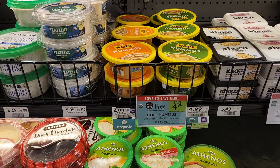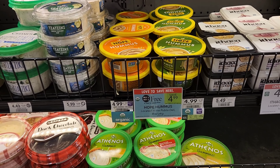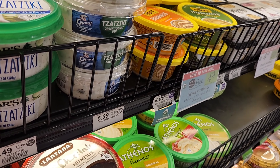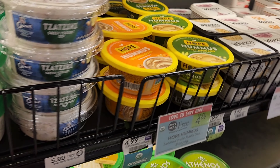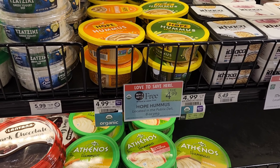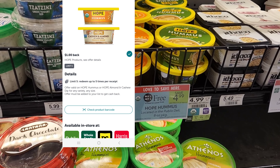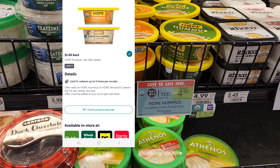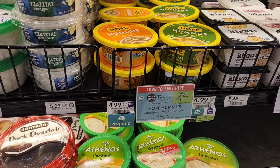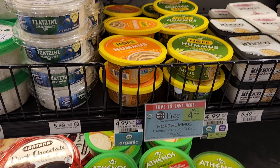I finally found our first deal. We're getting some Hope hummus — it's on sale buy one, get one free this week. Mine costs $4.99, so I'm going to get two of them. We do have a dollar back on Ibotta, so we'll get $2 back. It'll be $5, but we'll get $2 back, making them $1.50 each. I'm going to get two of the orange ones.